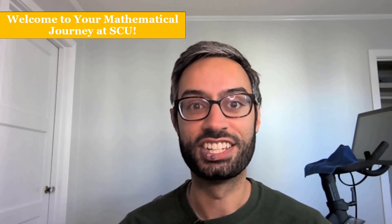Welcome to Santa Clara University. My name is Lavrit and I teach math here at SCU. In this video, I'll be talking about our Calculus Readiness Exam, or CRE.